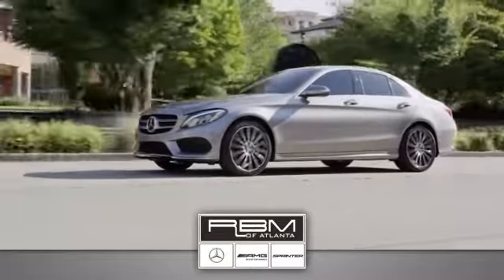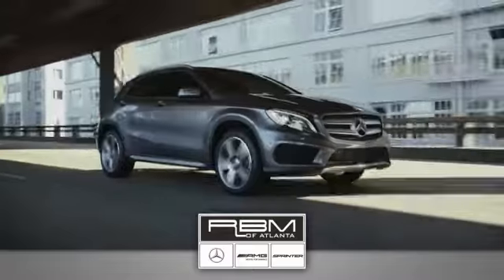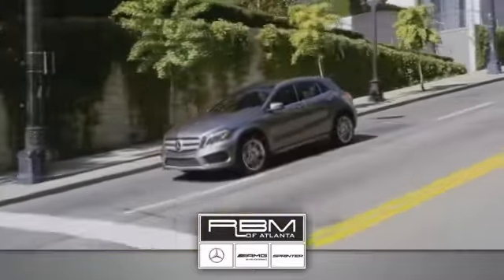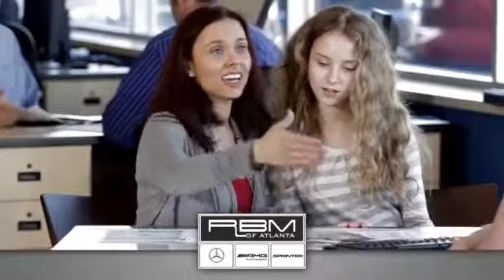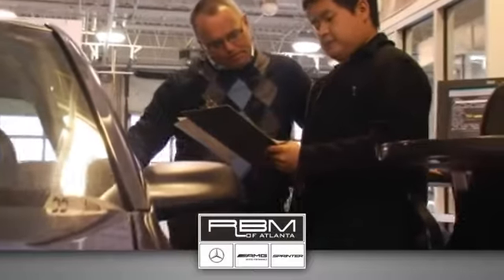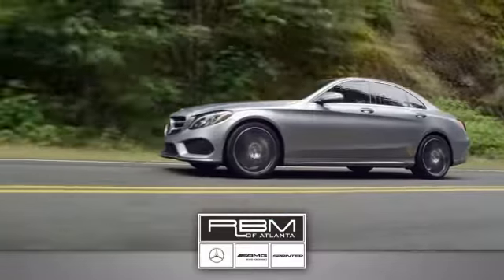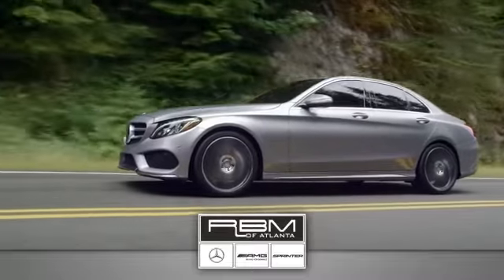At RBM of Atlanta in Sandy Springs, we have a great selection of new and top-quality pre-owned vehicles to choose from and the exceptional customer service to make your buying experience easy and enjoyable. We have a state-of-the-art service center and parts department that's committed to providing the level of service that you expect as a Mercedes-Benz owner. Call or visit today.